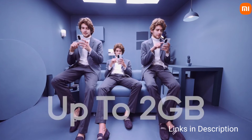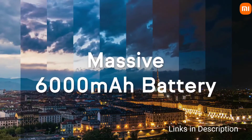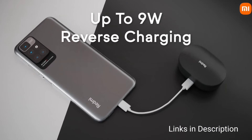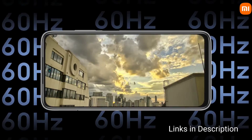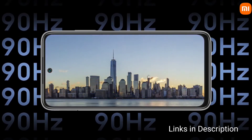Its main attractive feature is the 6000mAh battery capable of 18W fast charging. The Redmi 10 Prime packs a quad-camera setup at the back comprising a 50MP primary camera, an 8MP ultra-wide-angle camera, a 2MP macro, and a 2MP depth sensor.